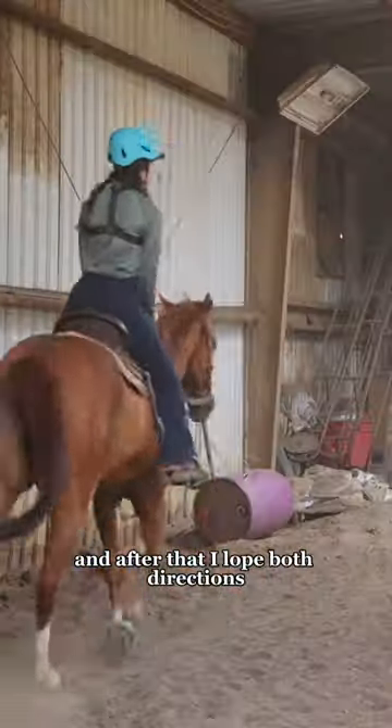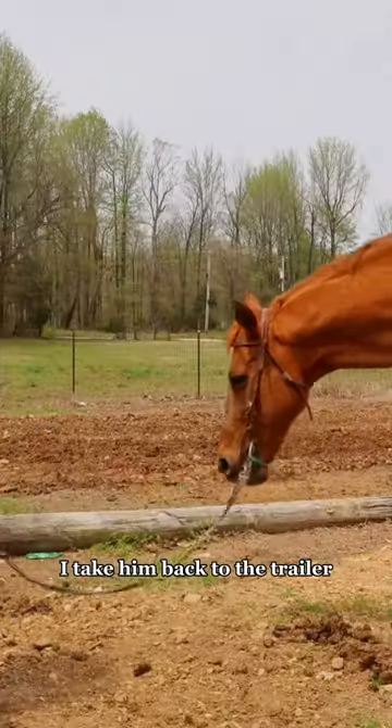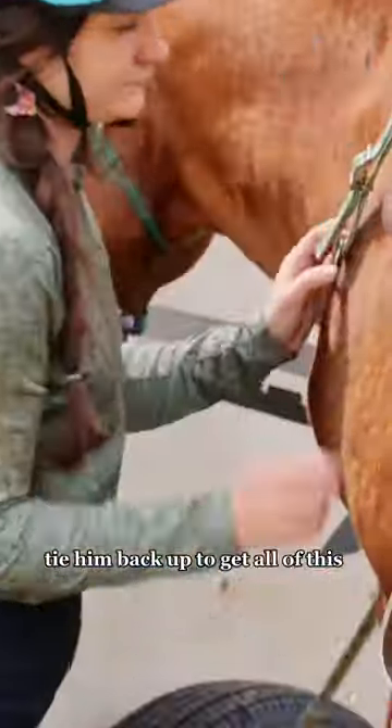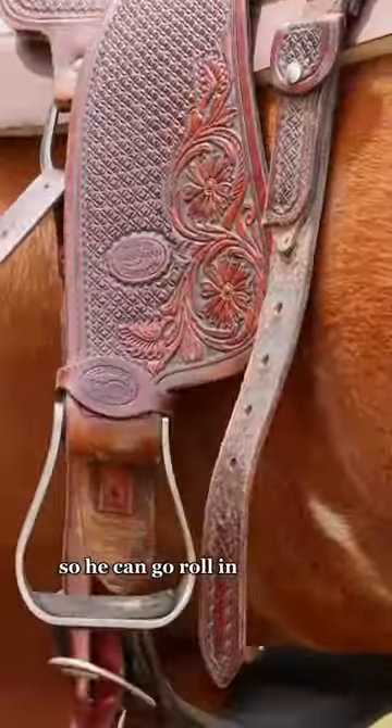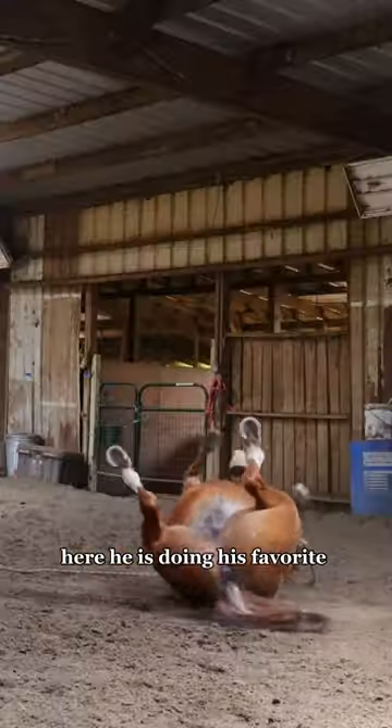After that I lope both directions, and that concludes his workout today besides his cool-out. I cool him out, take him back to the trailer, tie him back up, and get all of the tack off so he can go roll in the arena and then go enjoy grazing outside. Here he is doing his favorite thing.